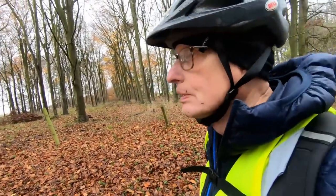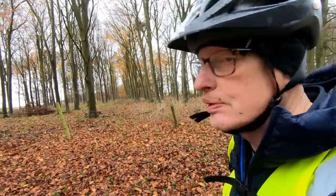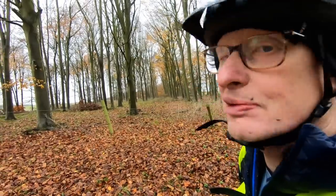Totally isolated and very quiet, and quite beautiful in a bleak, wintry sort of way.